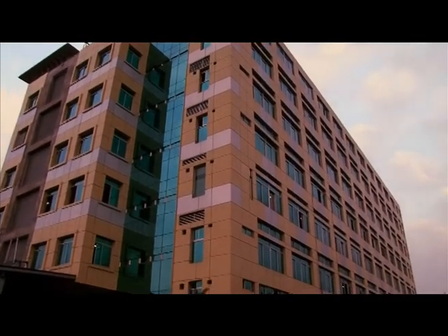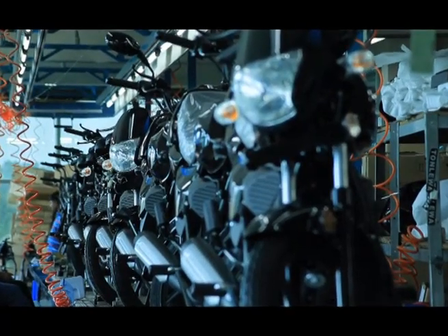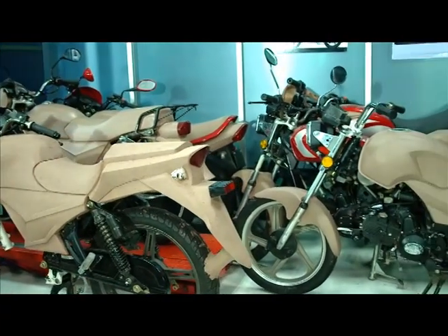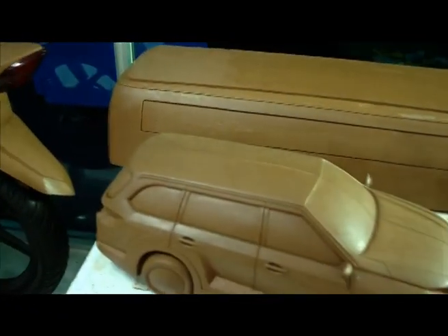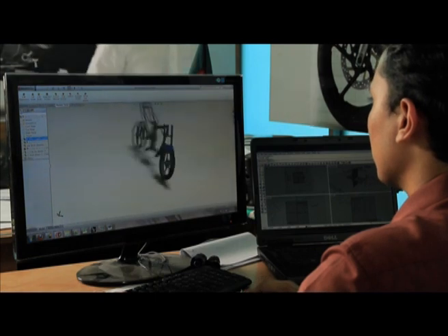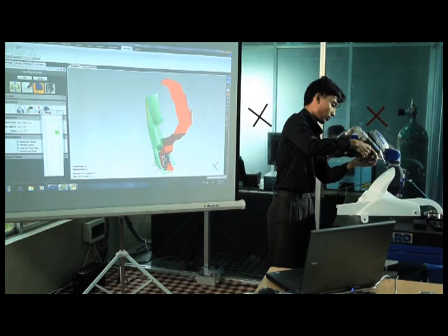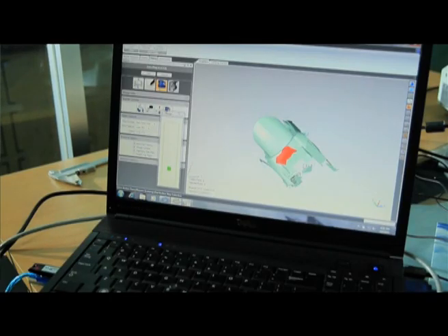Walton High Tech Industries Limited has been manufacturing advanced technological motorbikes in the country. The primary prototypes of specific models and designs are made at the Department of Research and Development. After the 3D design work, different phases of manufacturing spare parts go on. Later, the models and spare parts are scanned through exclusive 3D scanners.